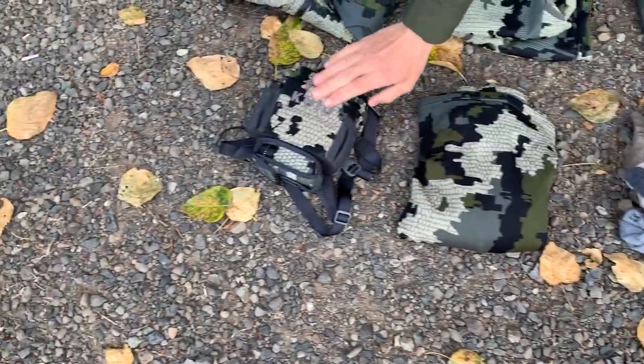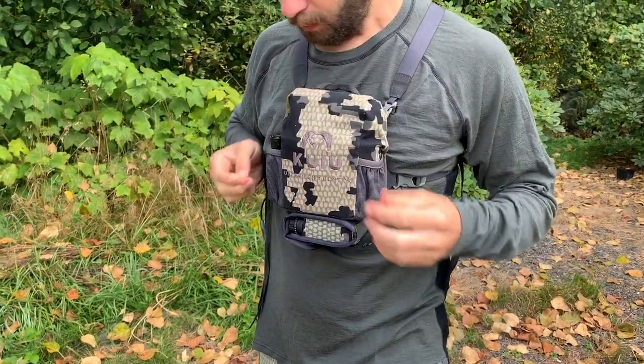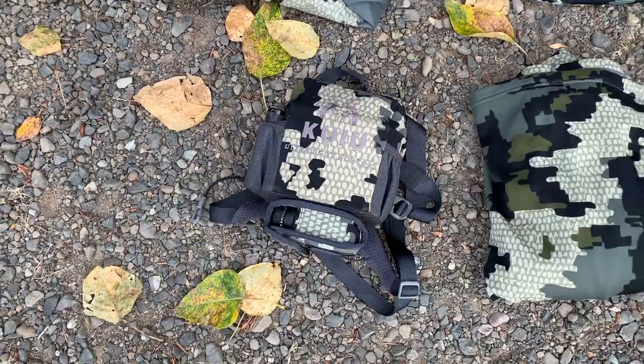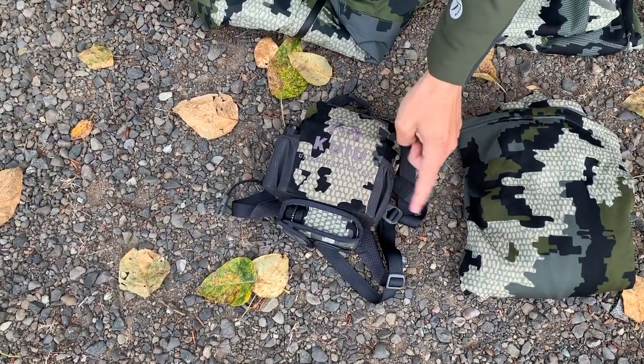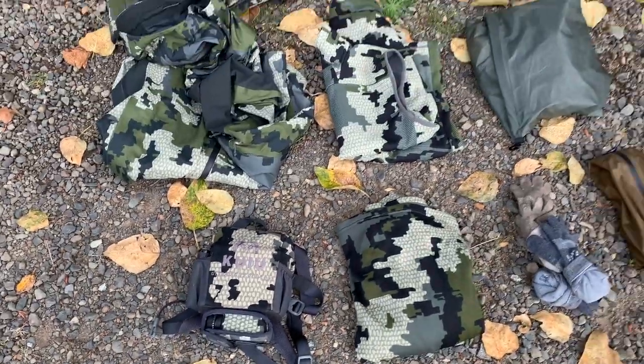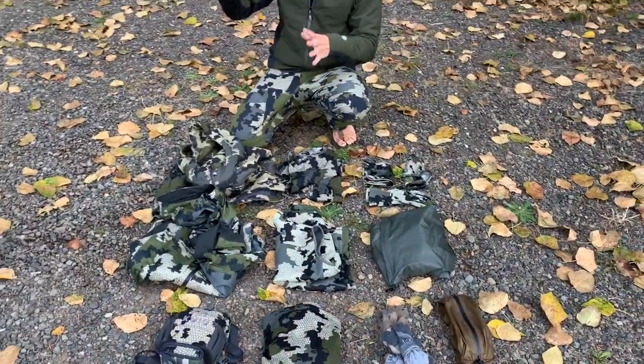I have a vinyl harness with binoculars, a rangefinder, and a wind checker. I might also keep my elk calls in there — I haven't decided yet.